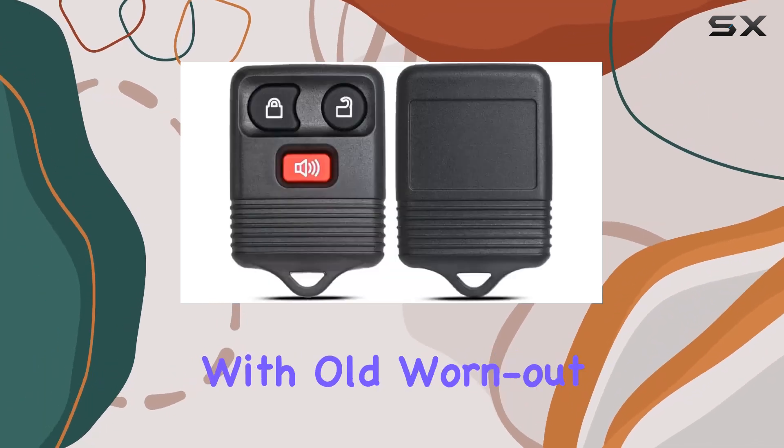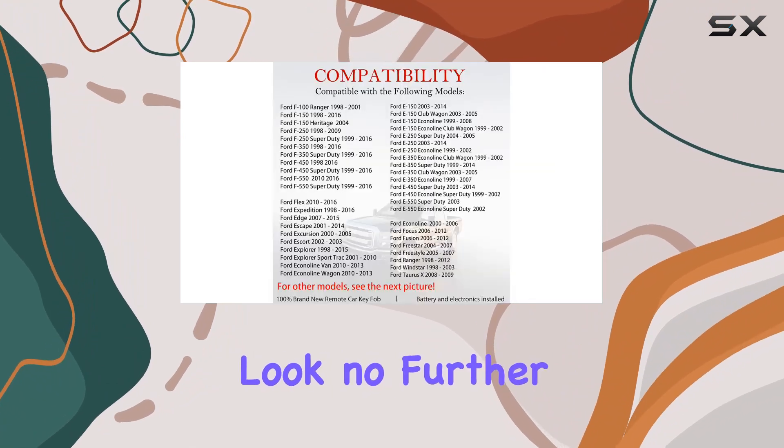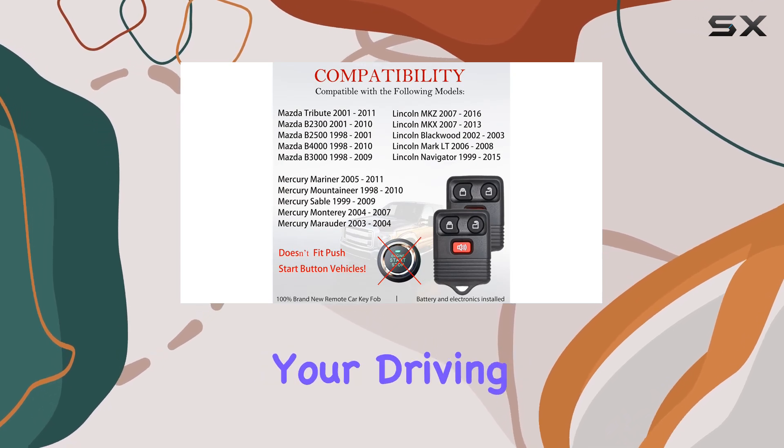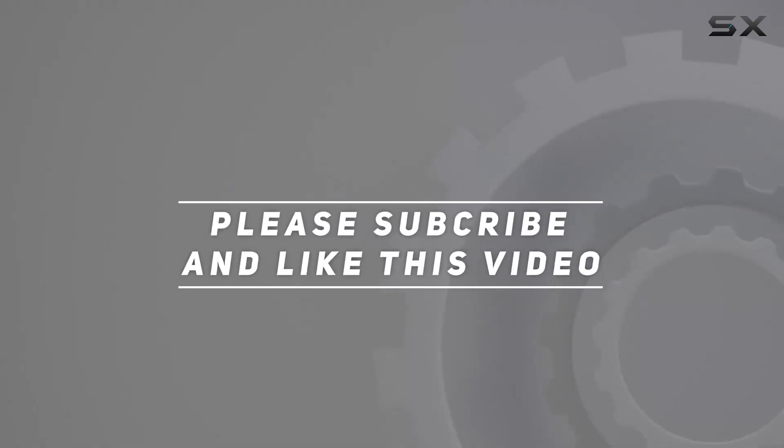If you're tired of fumbling with old, worn-out remotes, or simply need a reliable replacement, look no further. Experience the convenience and peace of mind this key fob brings to your driving experience. Check out the video description for updated price, and thank you for watching this video.